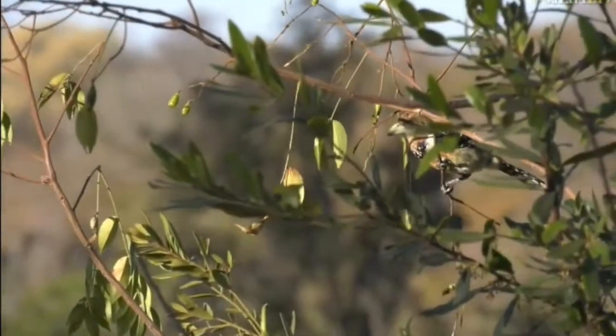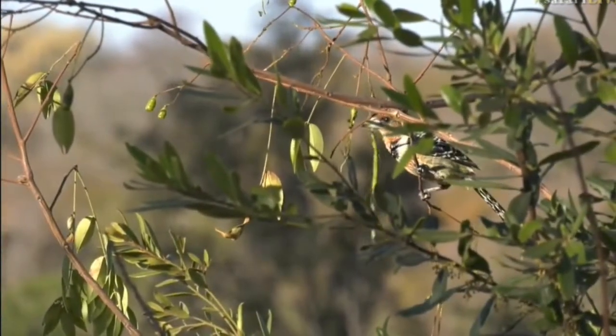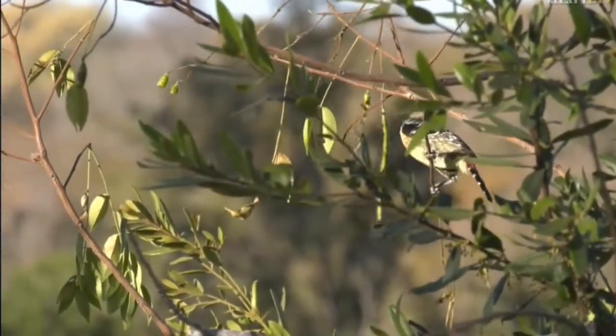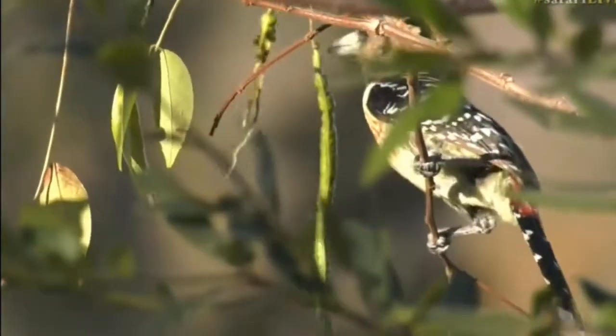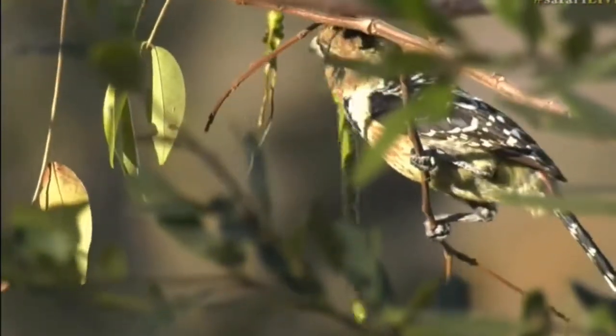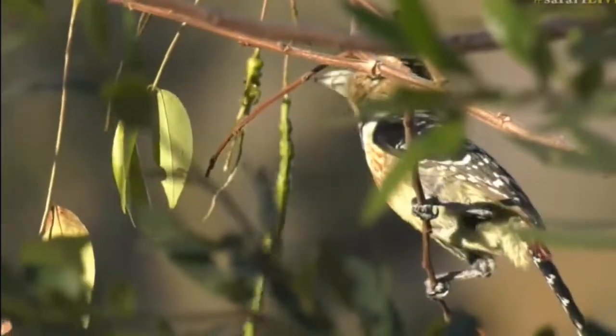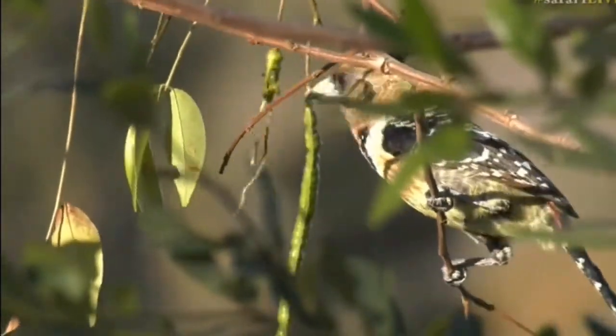The males are generally more colorful than females in bird species. They don't necessarily need camouflage for protection because they can fly around. But the main reason for the color is to attract a mate — the more colorful and more beautiful you look, the more chance of attracting a female.